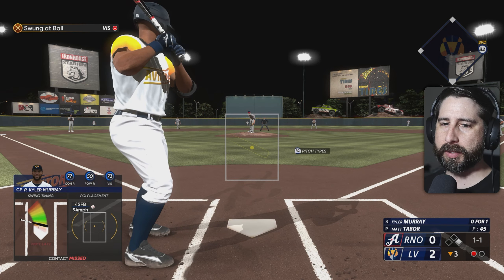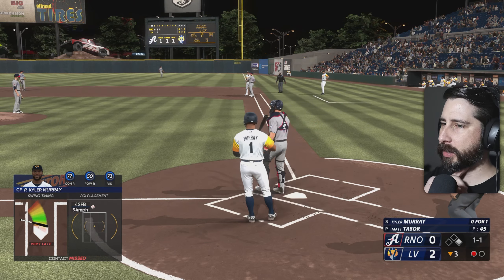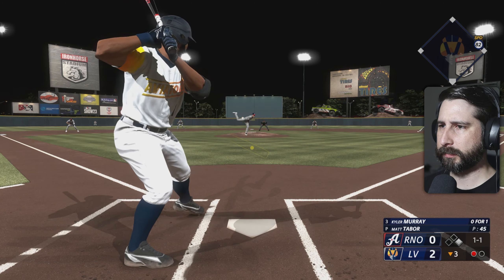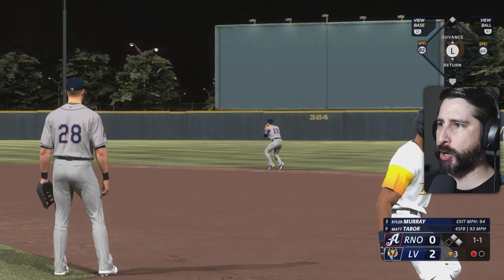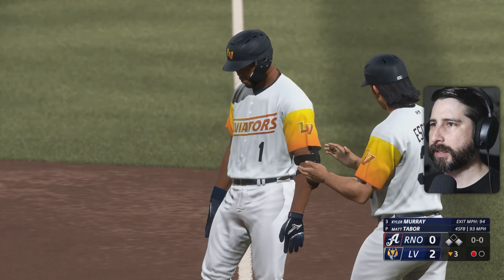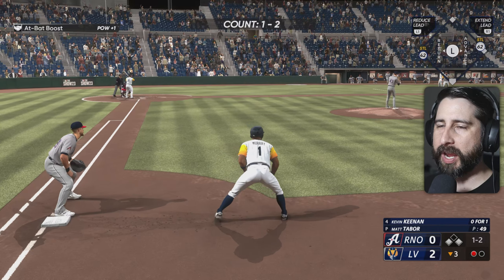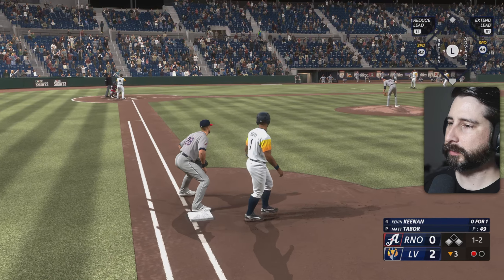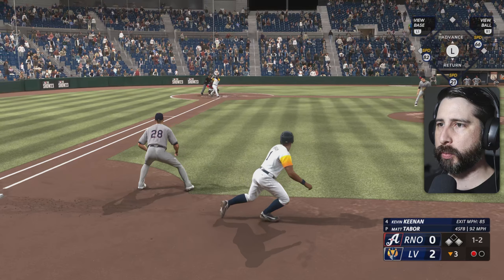Kyler coming up to his second plate appearance — oh for one with a line out in the first. Come on big guy, get your pitch. We'll go power swing, bottom of the third, man on first. He's going to throw a slider out of the zone — ball one. Kyler went two for four in last night's game with two singles. He swings right through a 94-mile-an-hour fastball — 1-1 count. He's going to hit a line drive right-center field that falls in for a base hit, moving the speedster to third, giving us runners on the corners with one away.